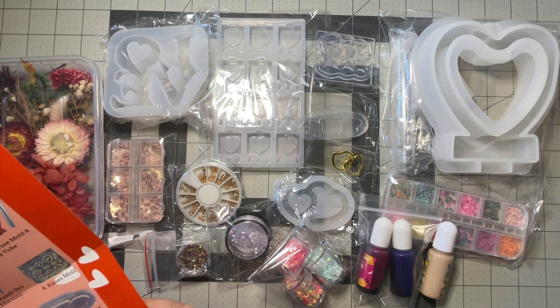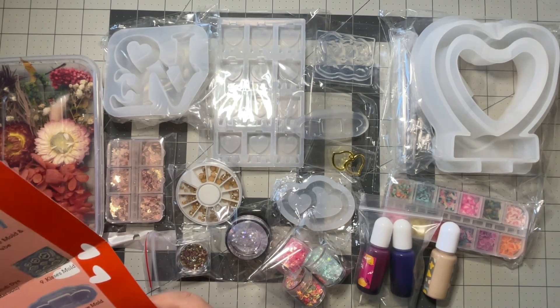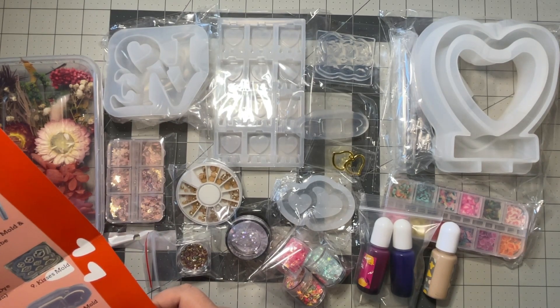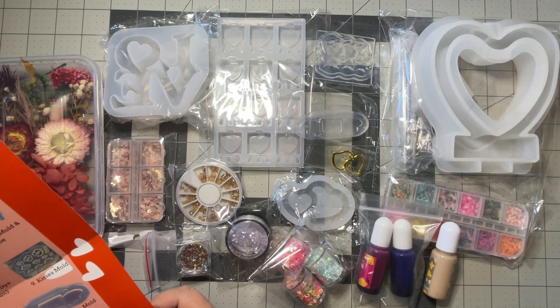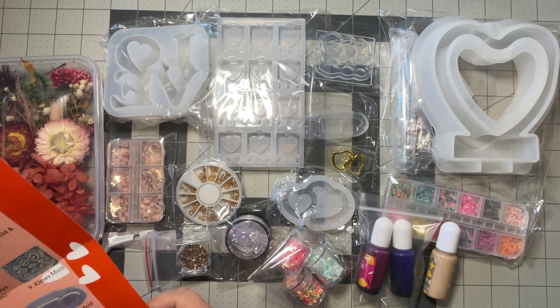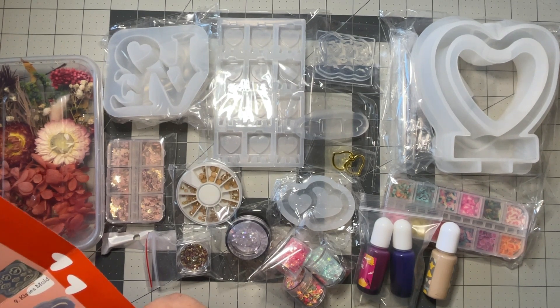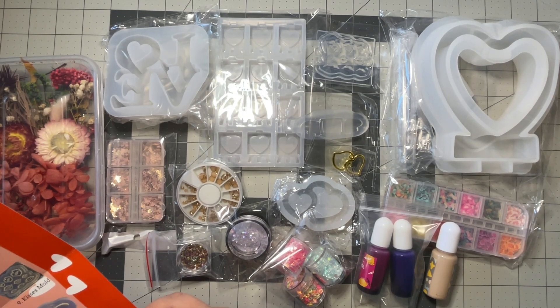It would be cool to see what the heart vase mold and vase tube look like together — I've seen resin creators on Instagram make stuff like that and they're quite popular. I also want to see what the heart frame mold looks like finished. I have no interest in the kisses mold, but the flying envelope mold could be cute — I could see putting hooks on it to turn it into a pendant. The 'Love' sign is a nice little table topper size. More alcohol inks and dyes are always fun.